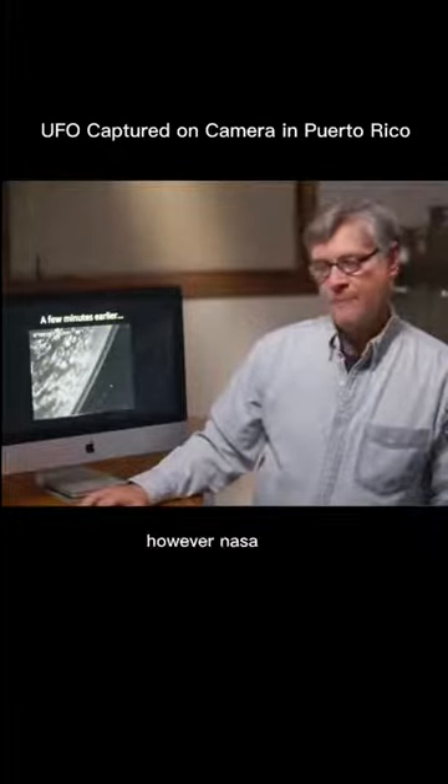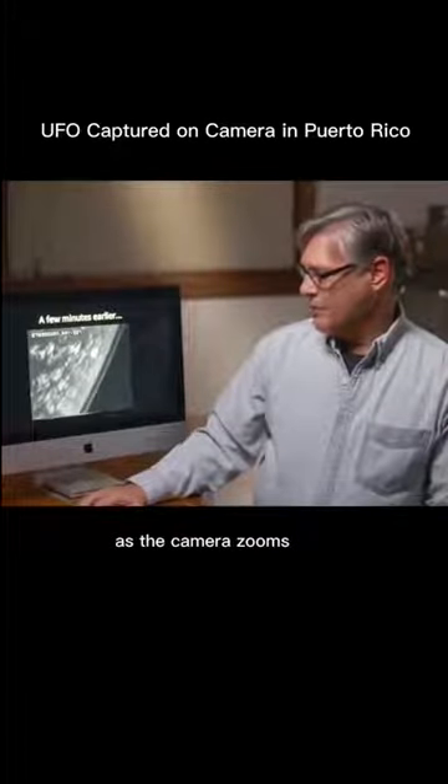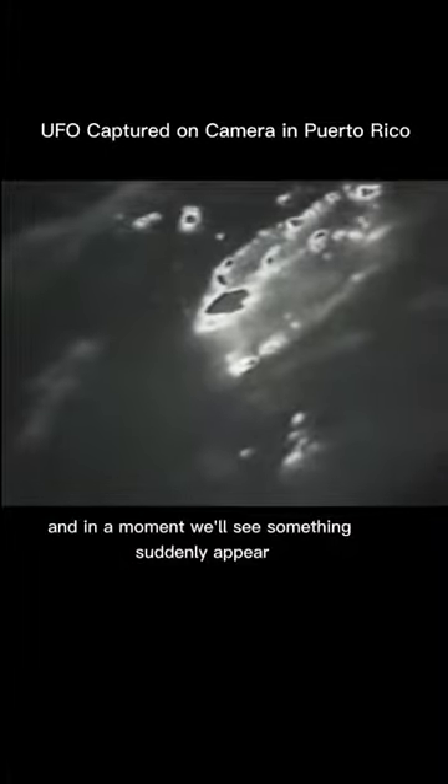However, NASA spokespersons do not comment on what's seen earlier in the video. Here, we're looking at the Earth about a minute or so before the disks and the streaks appear. We're looking at Puerto Rico — that bright blob in the middle of the screen. As the camera zooms, the camera operator is moving around as if they're looking for something, and in a moment we'll see something suddenly appear, almost literally out of nowhere.